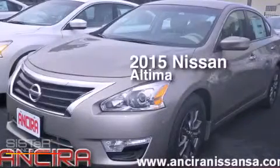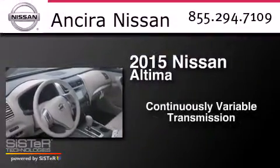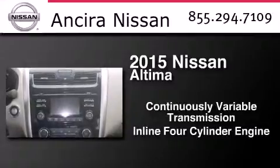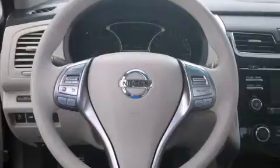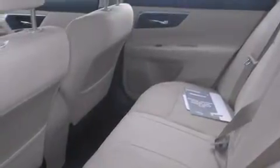This is a brand new 2015 Nissan Altima. This car has a continuously variable transmission and an inline four-cylinder engine. Its top features and packages include the value package, Bluetooth cell phone integration, and much more.